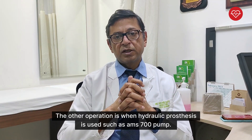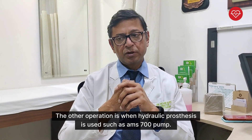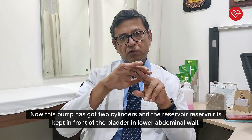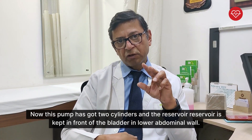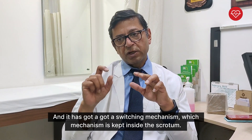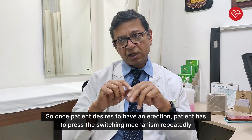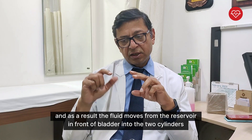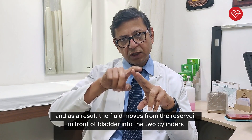The other operation is when a hydraulic prosthesis is used, such as the AMS 700 pump. This pump has got two cylinders and a reservoir. The reservoir is kept in front of the bladder in the lower abdominal wall, and it has a switching mechanism which is kept inside the scrotum. Once the patient desires to have an erection, the patient has to press the switching mechanism repeatedly, and as a result the fluid moves from the reservoir in front of the bladder into the two cylinders.